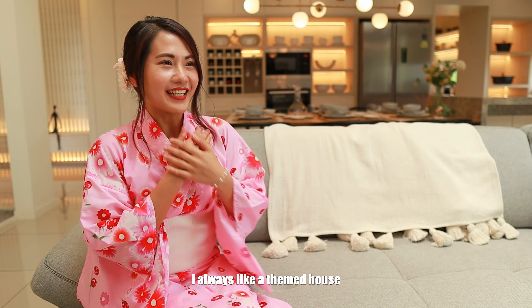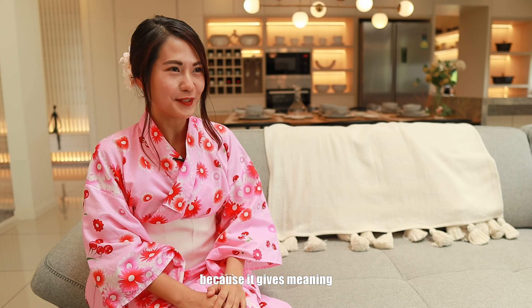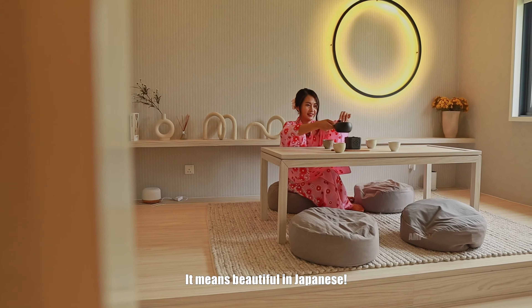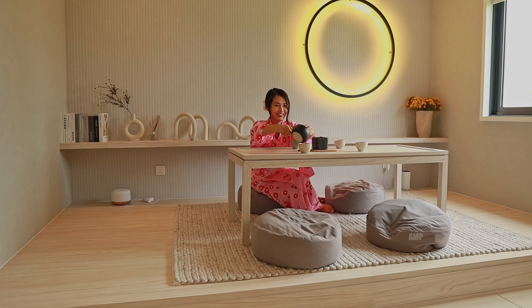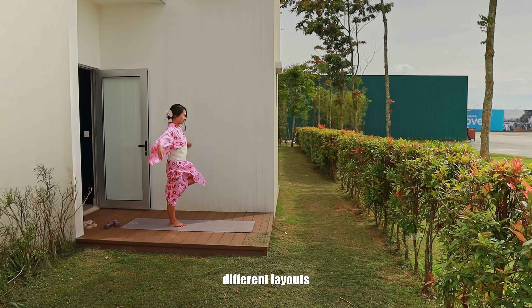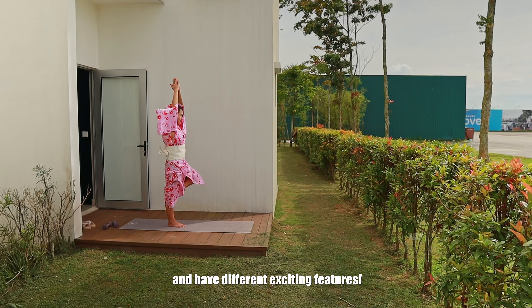I always like a themed house because it gives meaning to mundane things. This taman is named Mio, which means beautiful in Japanese. The houses here come in different sizes, different layouts, and have different exciting features.